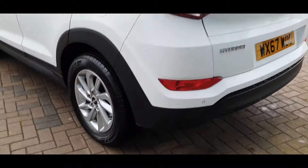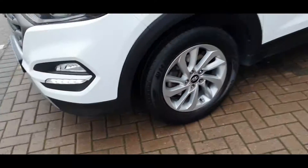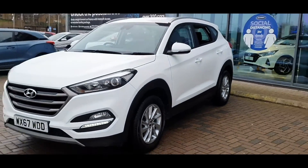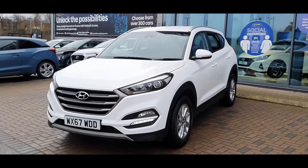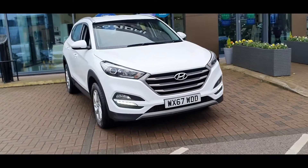This car comes with a full service history and as you can see the car is in fantastic condition and includes the following specification highlights: satellite navigation, Bluetooth connectivity, heated front seats, a whole host of safety features including lane keep assist and dual zone climate control, plus much more.